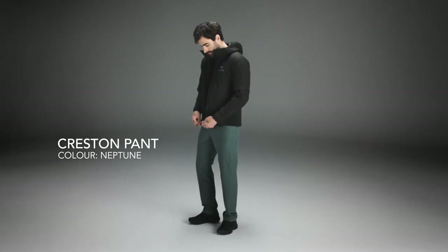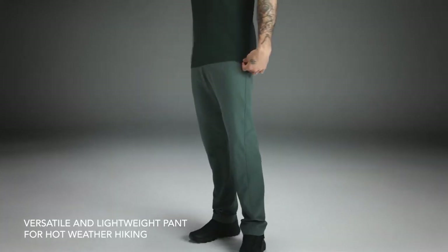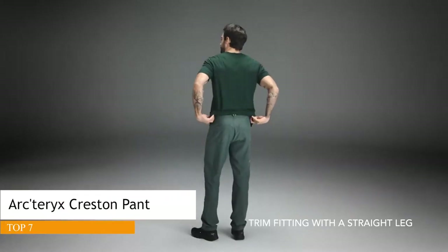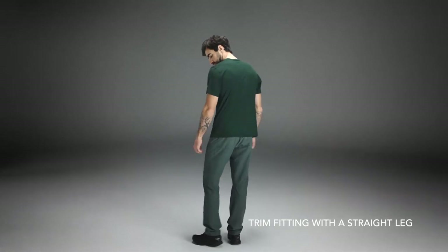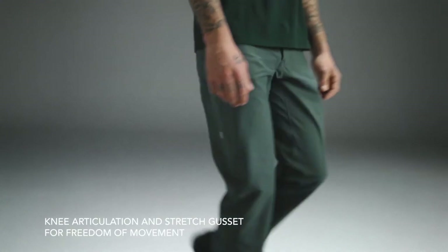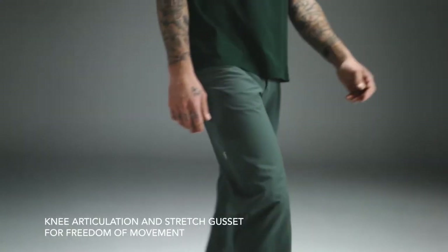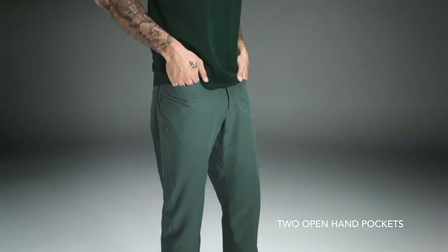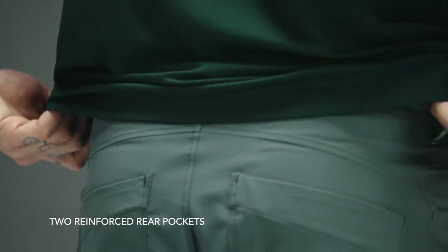I live where summers are hot but also full of bugs, so I prefer pants to shorts a lot of the time. But it's hard to find pants that aren't too hot in the summer heat. So what have I found that works for me?